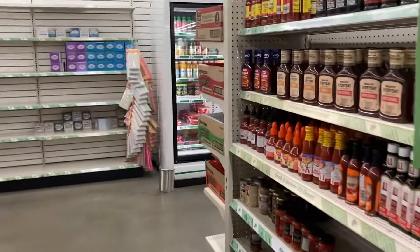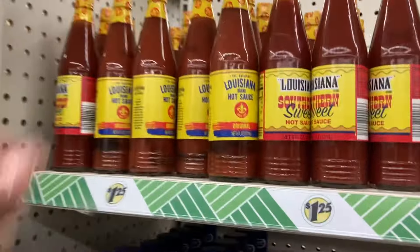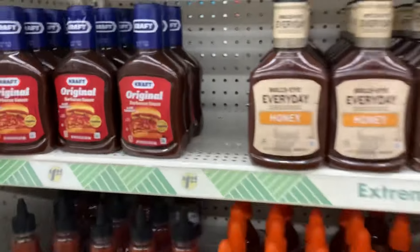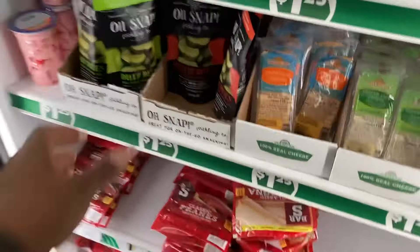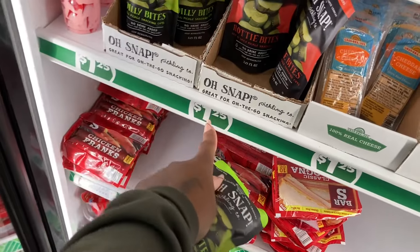I have tried these before - I like the roasted garlic. But sometimes I just like to get a bag of potatoes and be done with it. Oh, they got the Louisiana hot sauce and barbecue sauce.